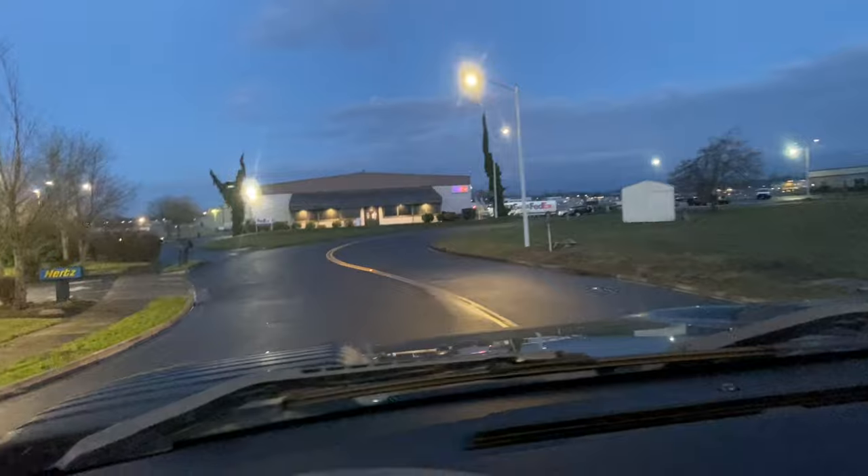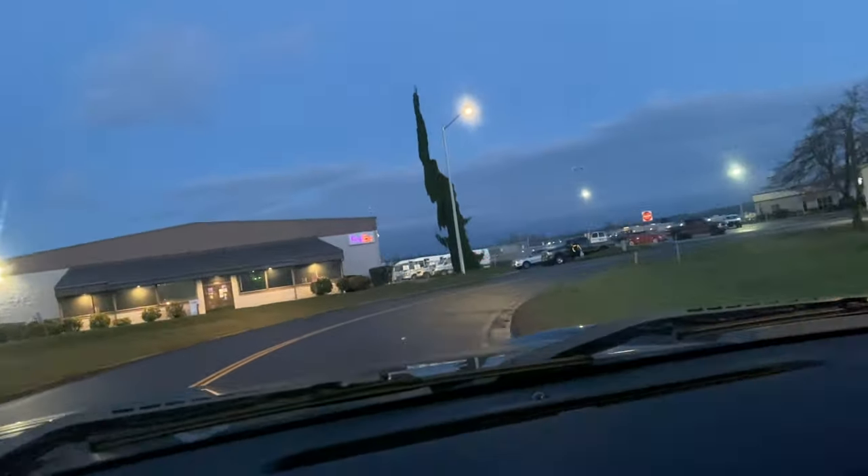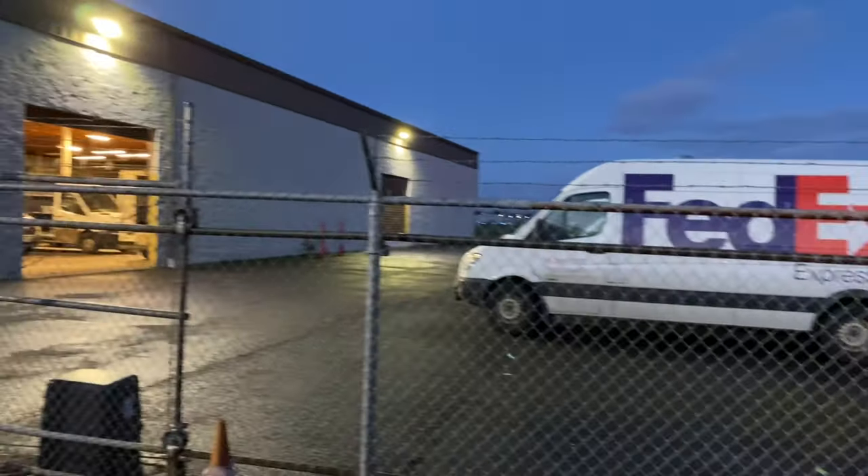Pulling up right now — there they are, FedEx. This is right by the airport in Salem, Oregon. It is awesome to know the drivers for these courier services. I've known the FedEx driver here for years. He works at the facility now and I still had his phone number. Gave him a text, talked to him, and he was able to get the box for me. With this crazy storm going across the U.S. right now, so many things are down and the box got here late. Don't want to risk it, so let's go home.